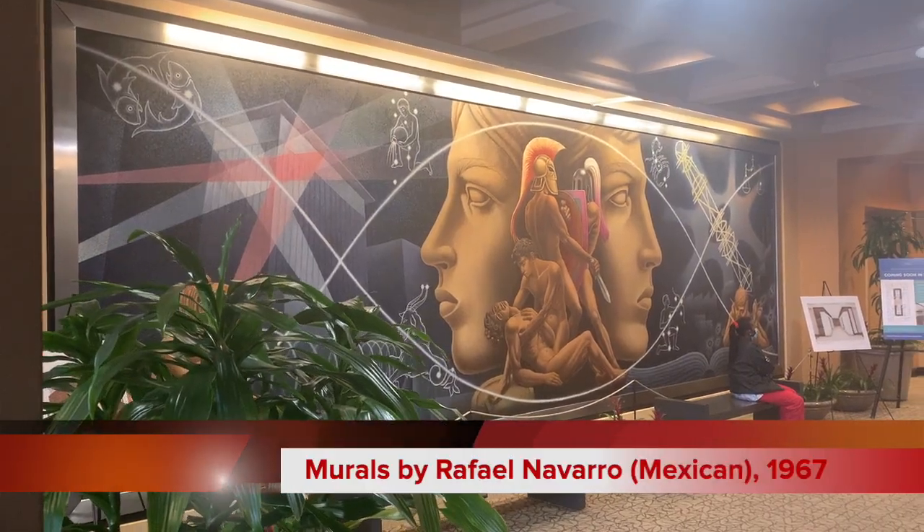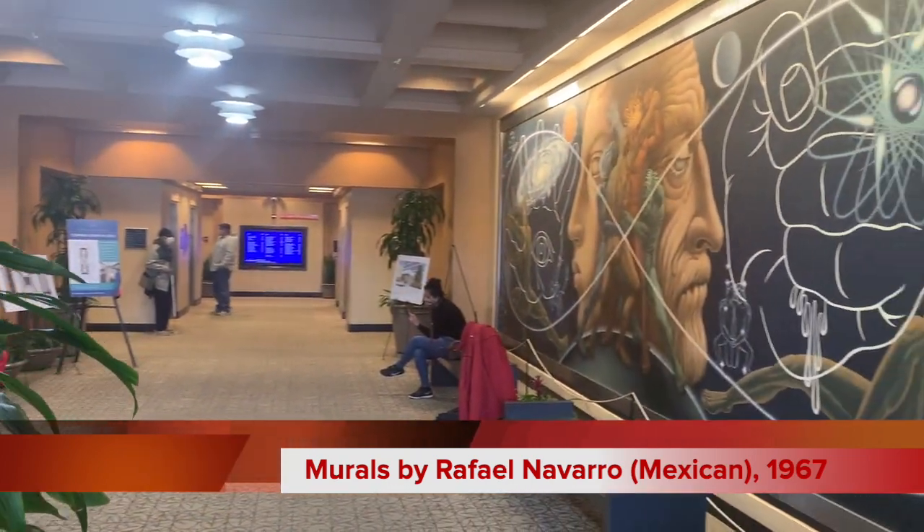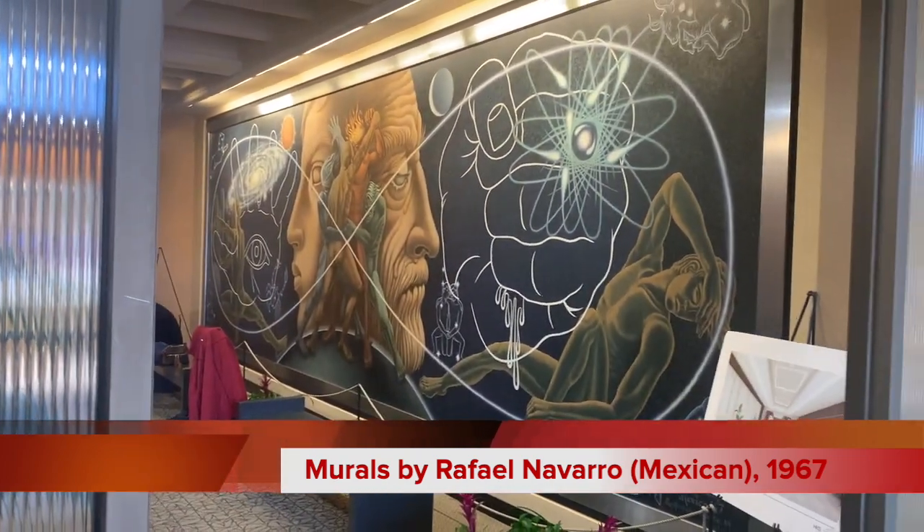I'm Keri Holt. I'm the General Manager with Lillibridge Healthcare Services for all of our properties in Austin, Texas, including the Medical Park Tower office building, where we recently had the pleasure of working with Scott Haskins and his team from FACL.